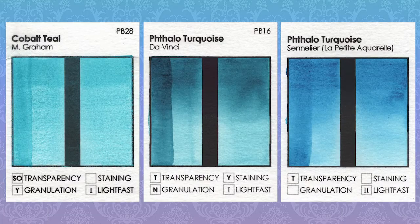The closest colors to Cobalt Teal that I have in my collection would probably be Da Vinci's Phthalo Turquoise, which is much darker and also greener, and Sennelier La Petite's Phthalo Turquoise, which is bluer but almost similar in lightness. Neither Phthalo Turquoise granulates, which is typical for a phthalo paint.